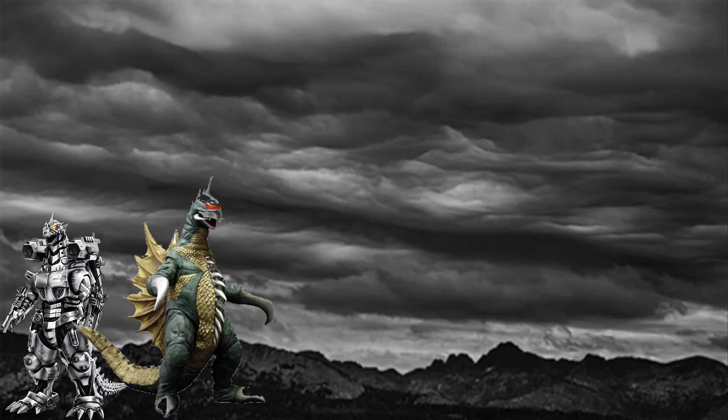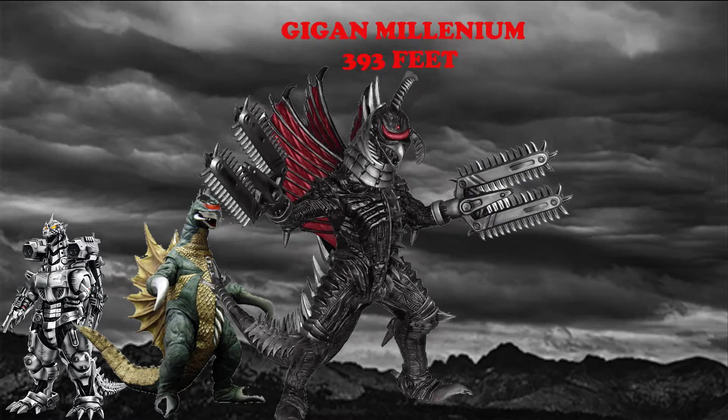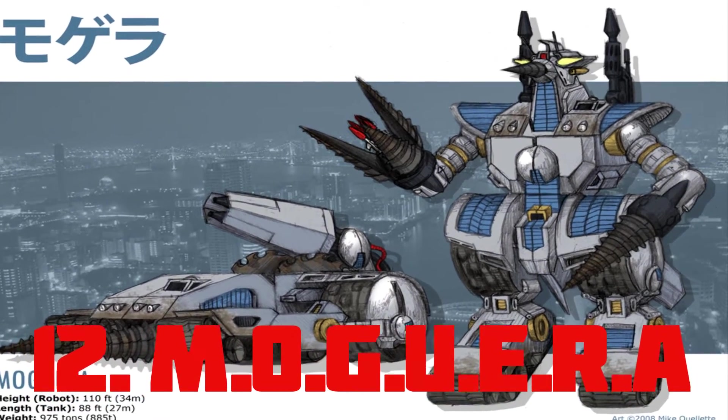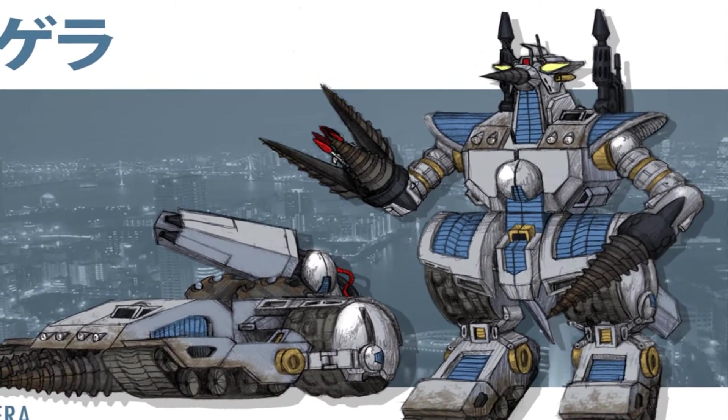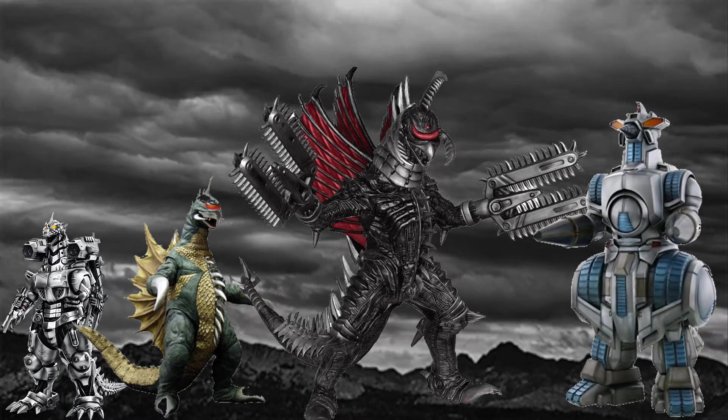Gigan Millennium — in his return he is seen to be a lot bigger in size as well as stronger, with a height of 393 feet. Mugera — this is the Heisei incarnation of this mecha kaiju; it is way bigger than the Showa version, also with a height of 393 feet.